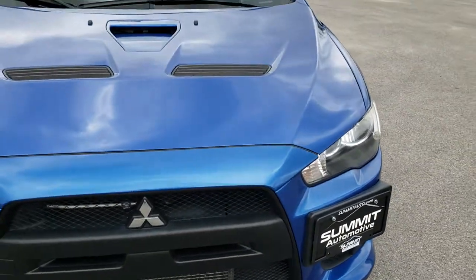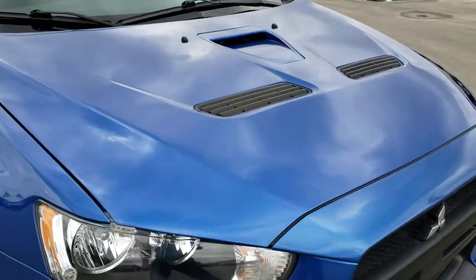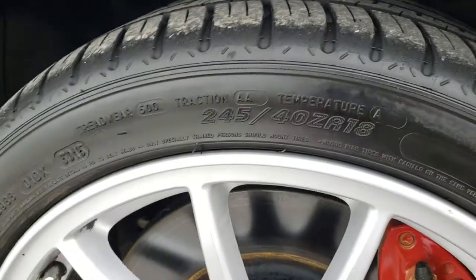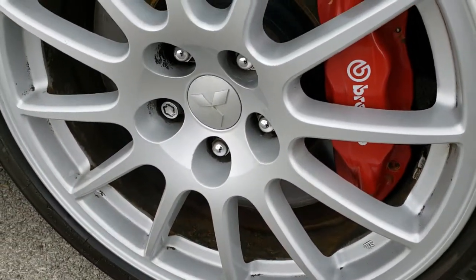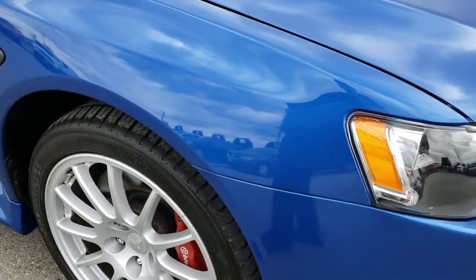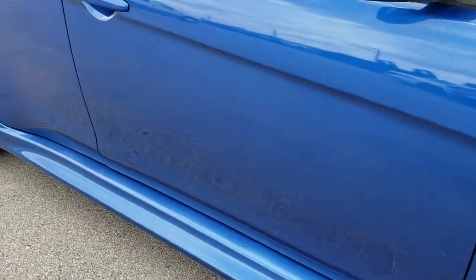This car is super clean all the way around. If you have HD capabilities, turn them on now because it is definitely the best way to check out the car without actually being here. The passenger side rim is in really nice condition — no major scuffs or scrapes. As we go down this side of the car you can see just how clean the body is, how reflective and mirror-like that paint is.